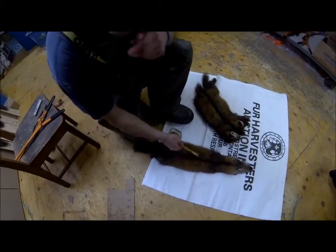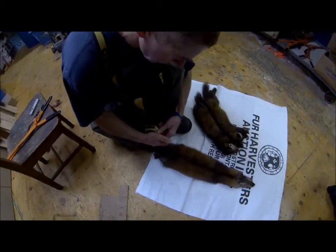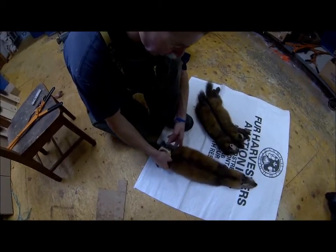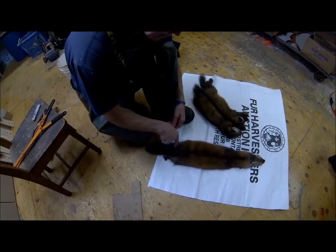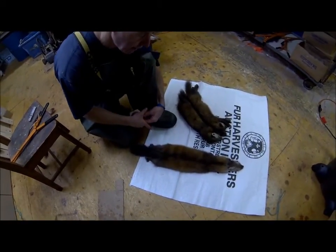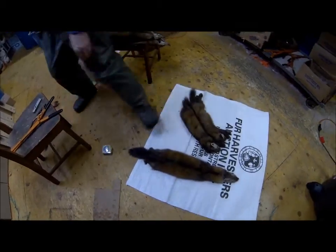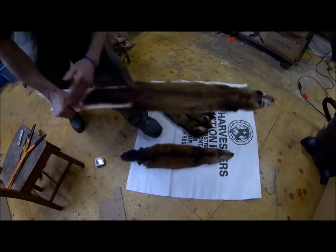The problem is, if this fellow spread that marten really wide — you can see how wide it is — the board was too wide. It was six inches wide at the butt. If he had used a more standard size board, he would have got that extra inch to make it go into the extra extra large bundle.